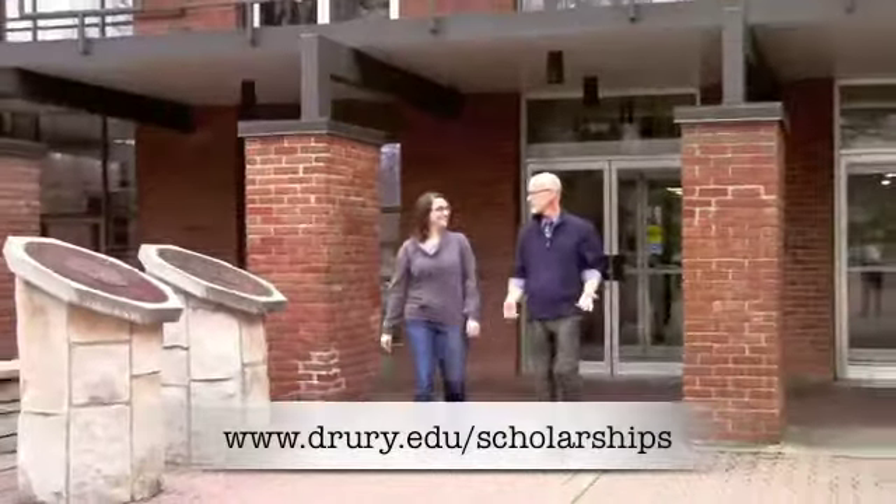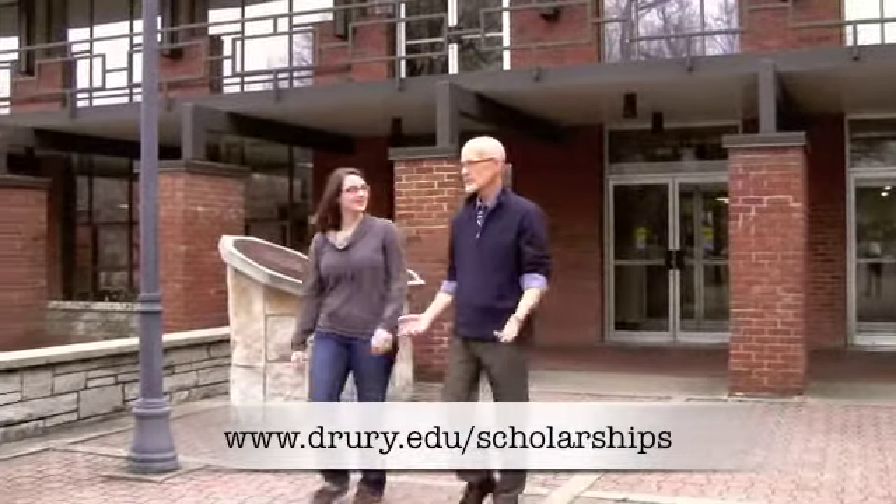We are pleased to offer our students a wide variety of scholarships and grant programs. Initially, we look at merit awards based on academic success and physical talent. Specific information about each scholarship including application requirements, deadlines, and contact information can be found on our website, www.drury.edu.